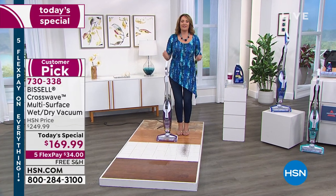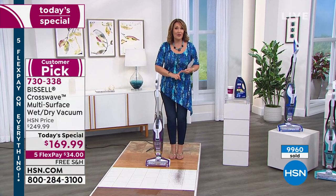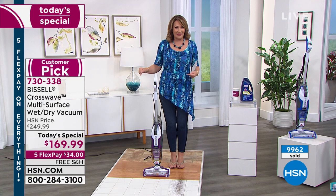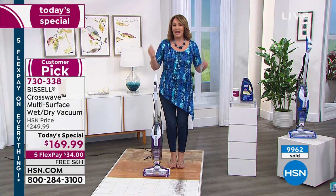We love showing it, and the fact that we have it today at our lowest price ever — even better than when it was a Today's Special last time, $30 lower. So it is the perfect day. If you don't have one yet, do it — it will make your job easier of keeping your house nice and clean.